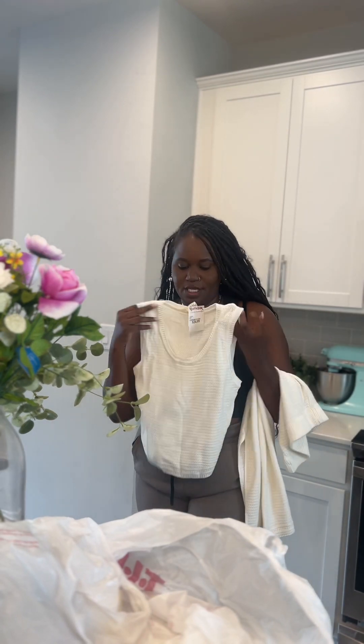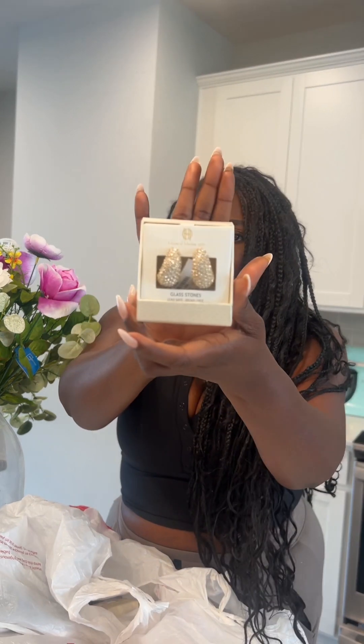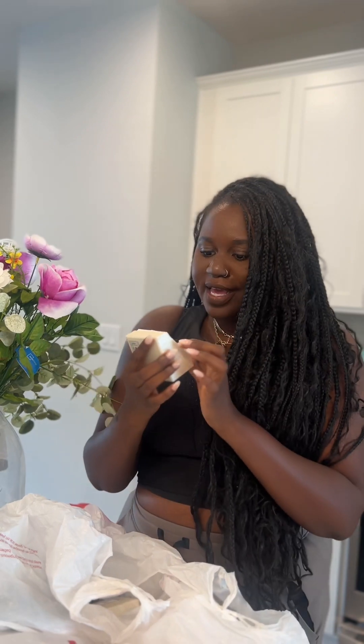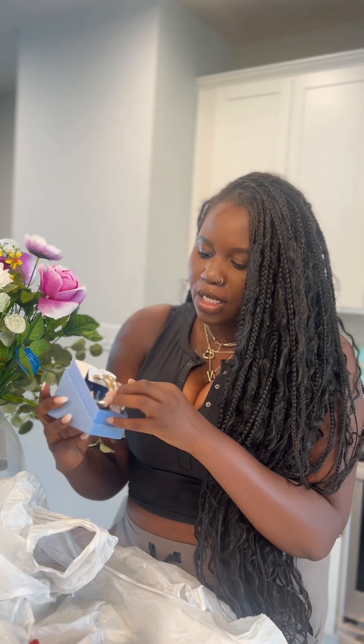I've been looking for cute earrings, necklaces, and bracelets and came across a few. I want these House of Parlo ones — so cute, I'm obsessed with the shimmer, they're so girly. They were $12.99.